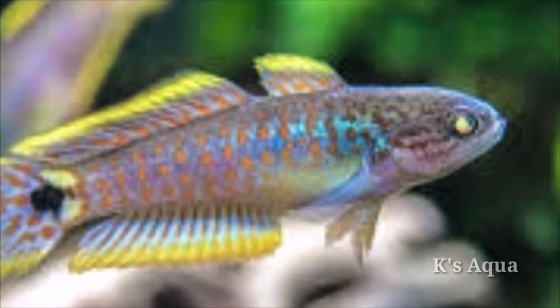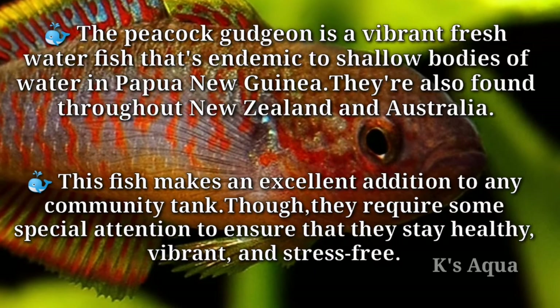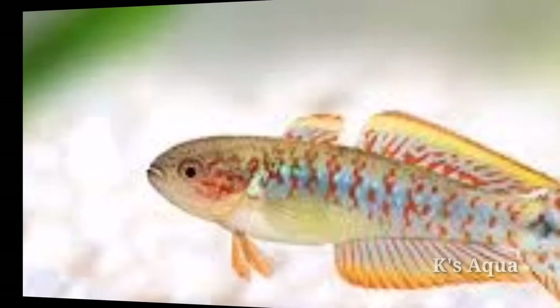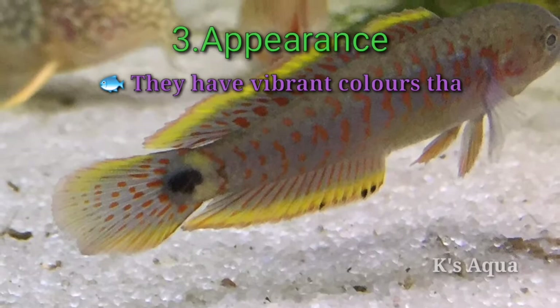Number one: species summary. The peacock gudgeon is a vibrant freshwater fish endemic to shallow bodies of water in Papua New Guinea. They're also found throughout New Zealand and Australia. This fish makes an excellent addition to any community tank, though they require some special attention to stay healthy and stress-free. Number two: lifespan. In good conditions, the average peacock gudgeon lifespan is between four and five years in captivity.